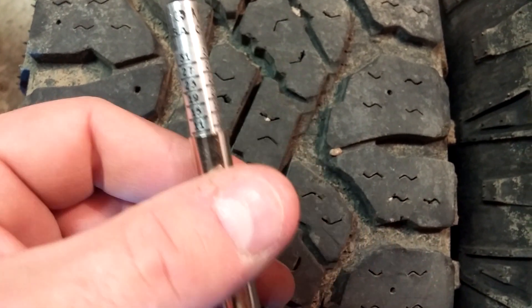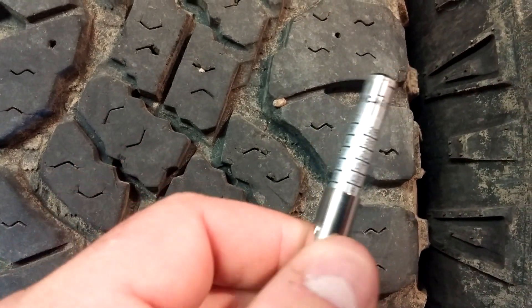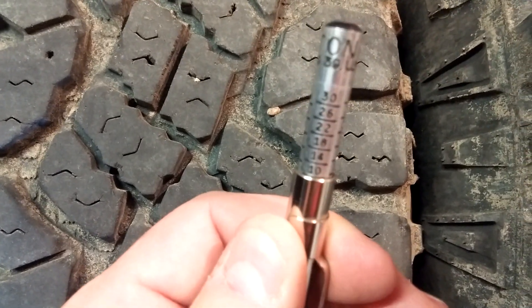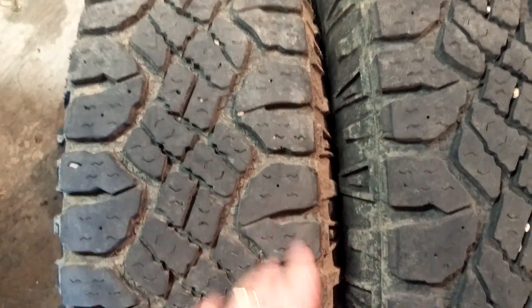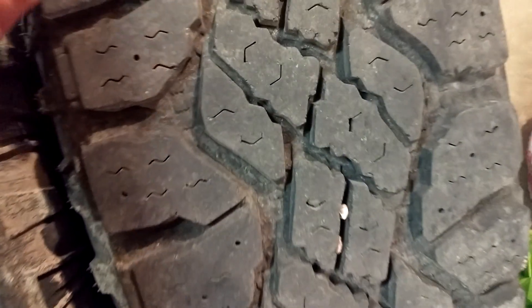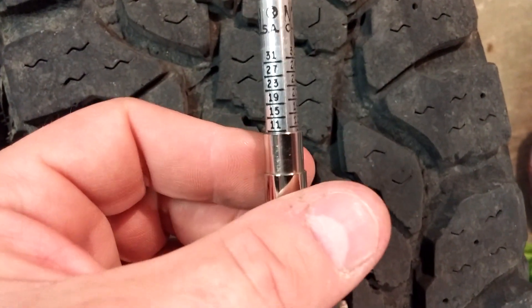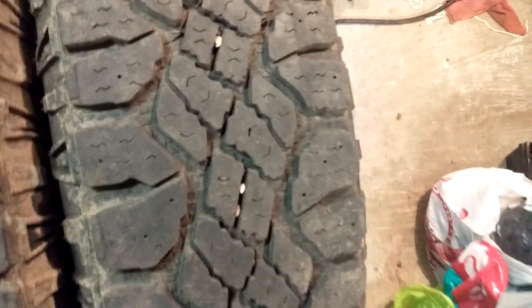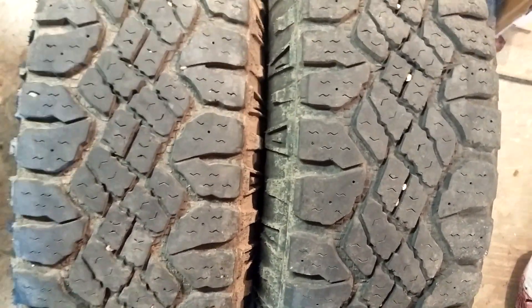Make sure when you take your tread depth measurement you're not on one of those little ridges — find a gap in the tread. Right front middle reads about 11/32nds, and the outside is maybe 10/32nds, so there's a little more wear there — possibly slightly over-inflated, or just the vehicle wearing the outside faster as mentioned. Right rear: inside is 12/32nds, middle is 12/32nds, and outside is 11/32nds.